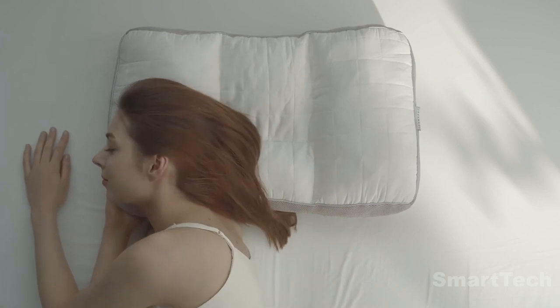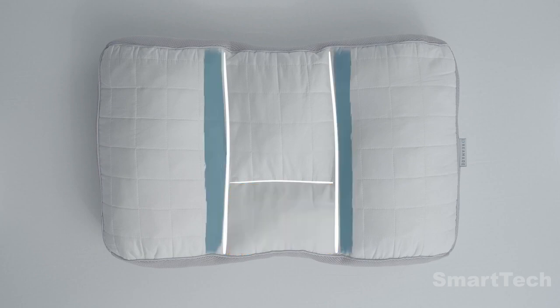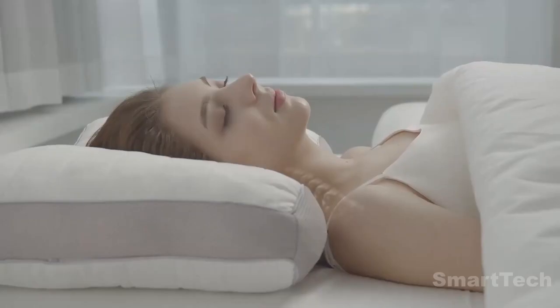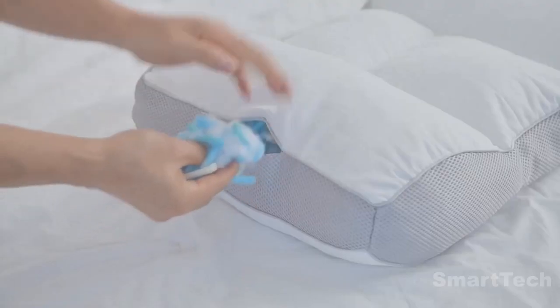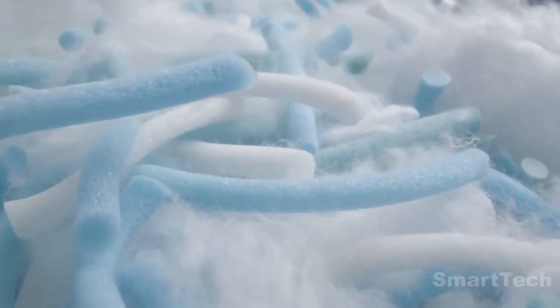This customizable pillow comprises four sections, with two side sections that have a higher loft to relieve your neck and shoulders. You can adjust each section of the pillow by adding or removing fill, and if you need even more loft, there is an extra package of fill to give you just the right amount of support.